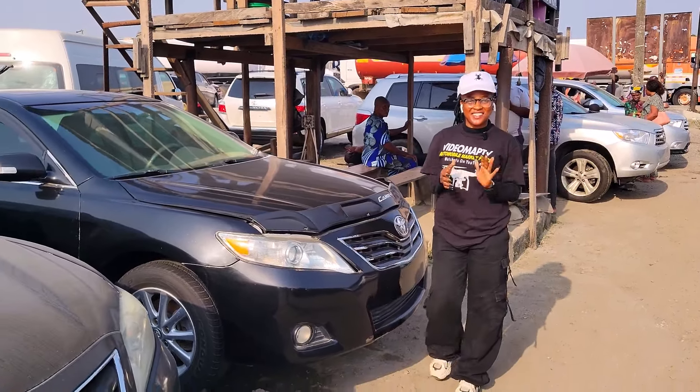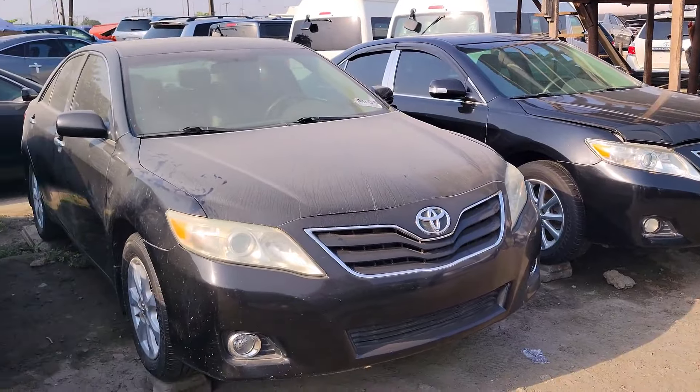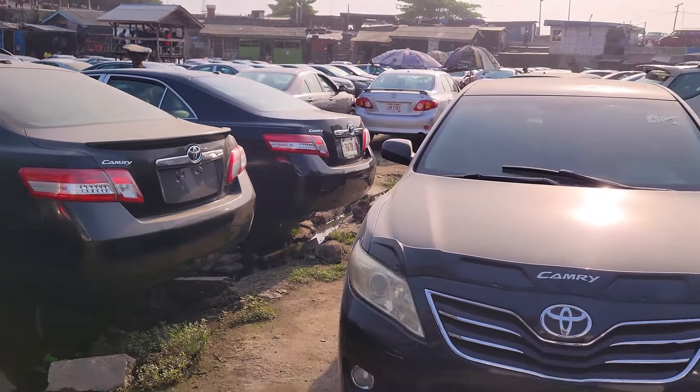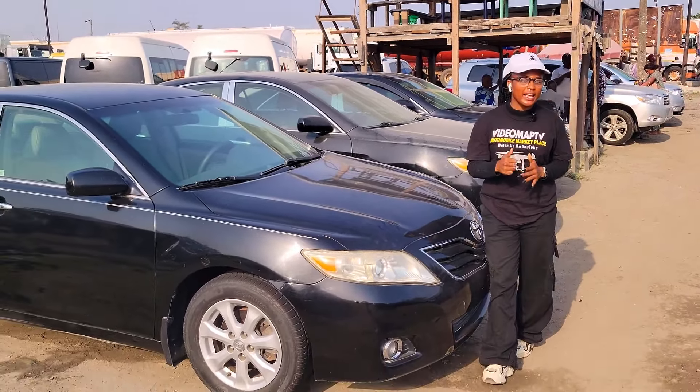If you're looking for very cheap foreign used cars to buy, I promise you'll find it in this video. Today we are here at Chains Motors to check out the prices of affordable foreign use cars for you to buy. The prices of these cars are very affordable and negotiable.